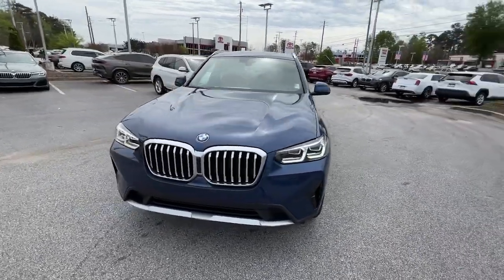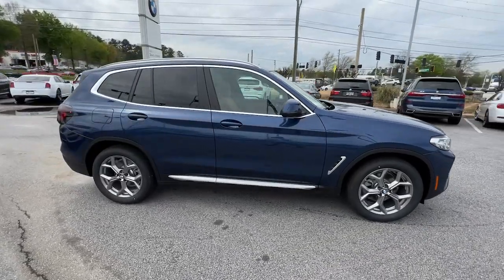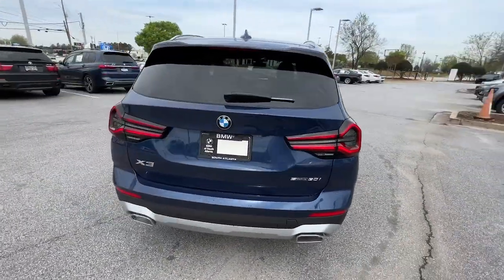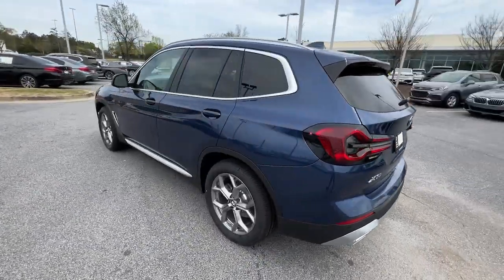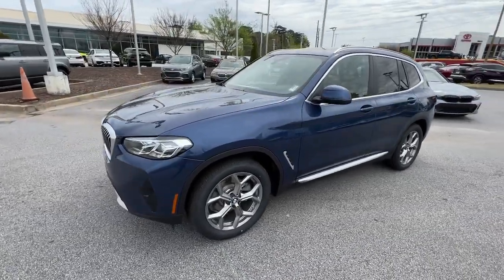Your next car could be the 2023 BMW X3. The BMW X3, the distinctive, sure-footed luxury sports activity vehicle that brings performance, efficiency, utility, and safety together in an elegant package.